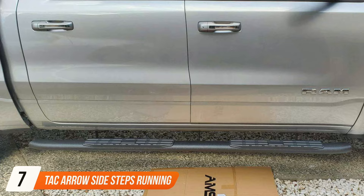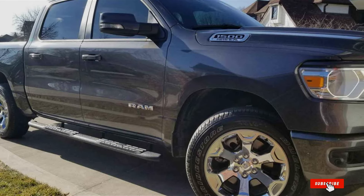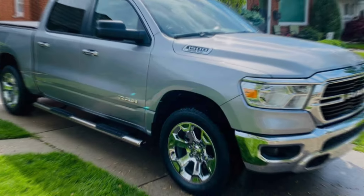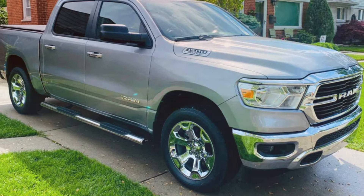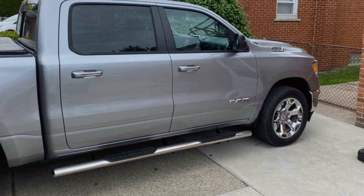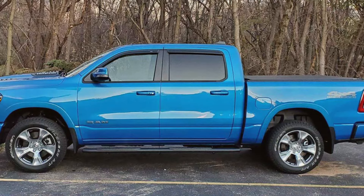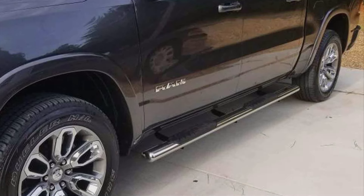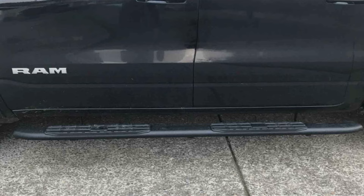Last but certainly not least, finally at number 7, we have the TAC Aero Side Steps Running Boards. These running boards are designed to provide a perfect fit and sleek appearance for a variety of vehicles, adding both style and utility. Crafted with durability in mind, the TAC Aero Side Steps are built to withstand daily use in various weather conditions. Constructed from high-quality materials, they offer excellent resistance to corrosion and rust, ensuring long-lasting performance and reliability. Featuring a unique aero design, these side steps not only enhance the look of your vehicle but also provide practical benefits for easier entry and exit. The wide stepping area offers ample space for secure footing, while the non-slip surface ensures stability in all weather conditions. With easy bolt-on installation, these running boards require no drilling or modification. Plus, they come at an affordable price. Elevate the functionality and style of your vehicle with the TAC Aero Side Steps Running Boards.